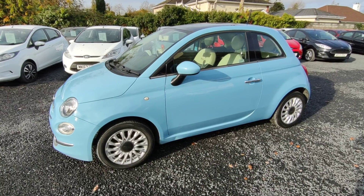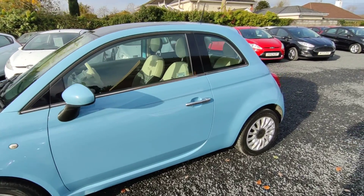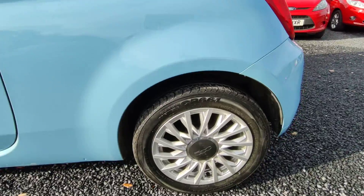It has a Lounge model, comes with a panoramic sunroof, chrome trimmings, and also has alloys.